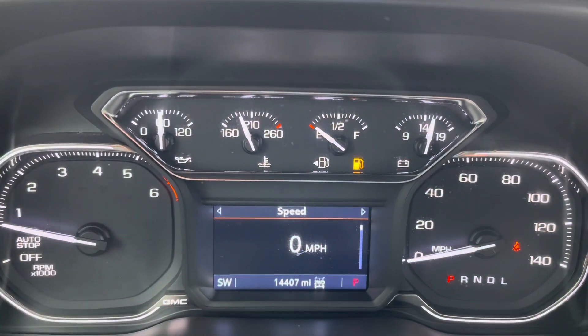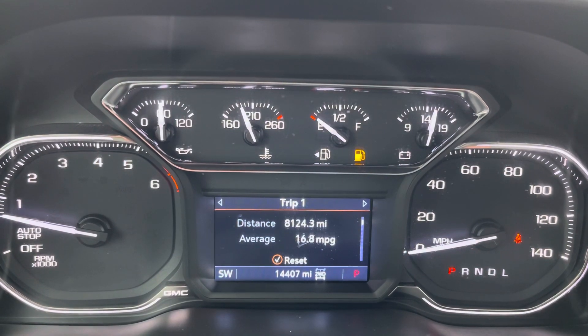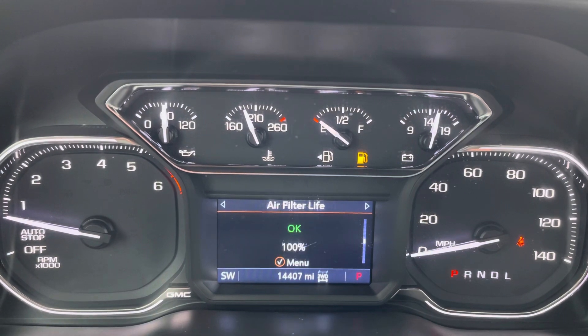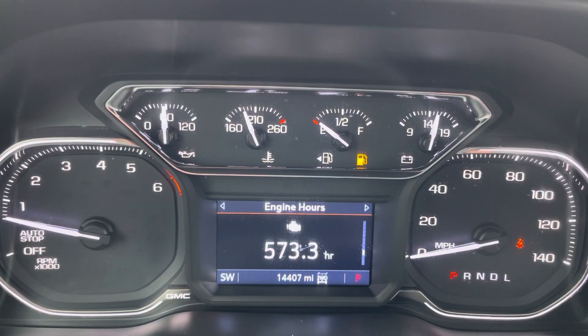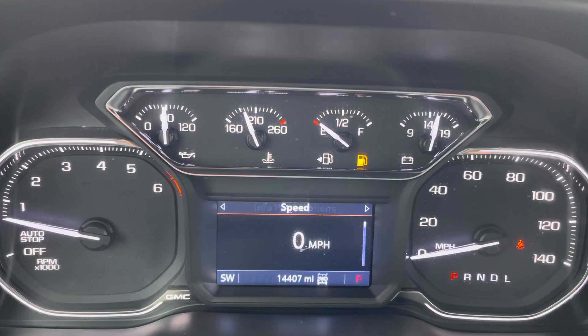We have our speed indicator and a nice information panel. Trip meter, fuel range, oil life, tire pressure — it also tells you your air filter life, brake pads. It's pretty neat, a lot of information there. Engine hours, transmission fluid, and articulation if you go off-road.